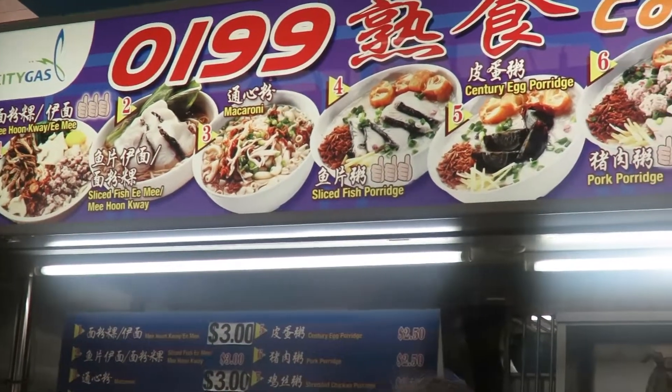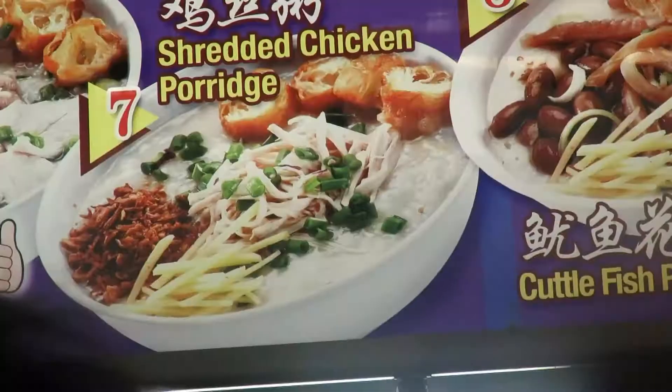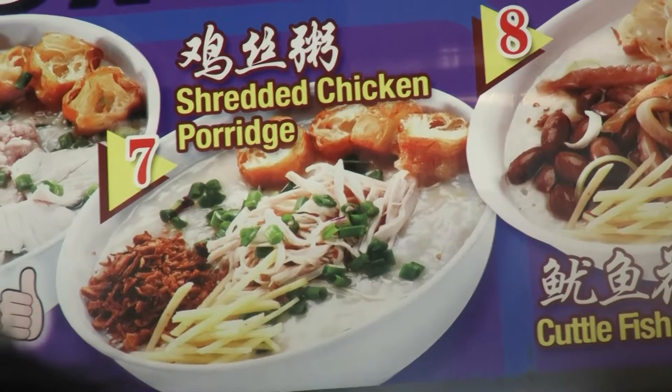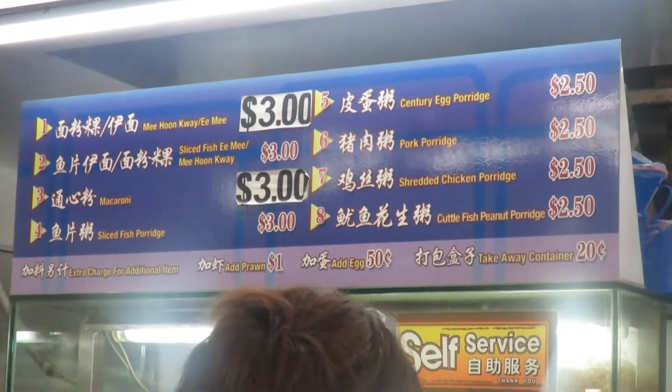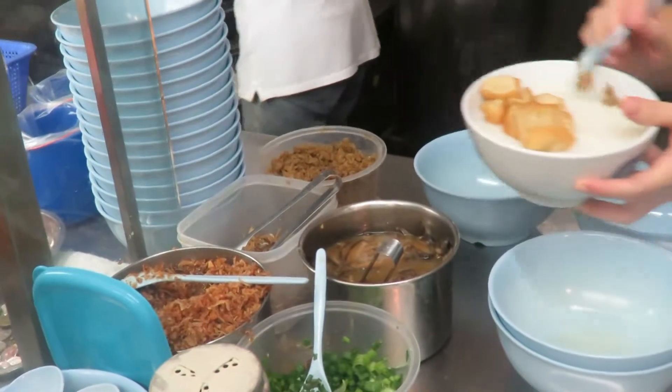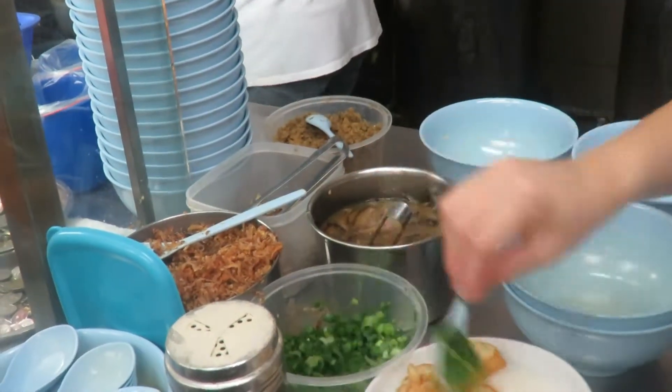So they are selling all sorts of porridge. There is fish, century egg, cuttlefish, chicken, pork — all sorts of porridge. At the beginning I wanted to go for the pork porridge, then I decided on the chicken porridge. I like chicken, I like porridge. This is something I enjoy eating for breakfast.